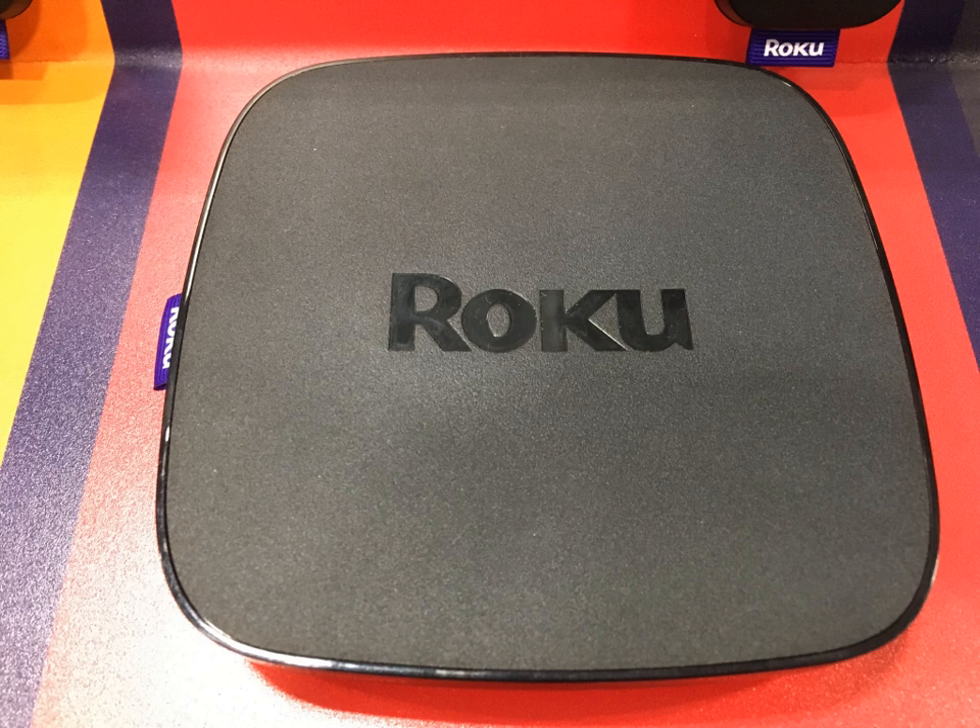The Roku is an open-platform device with a freely available software development kit that enables anyone to create new channels. The channels are written in a Roku-specific language called BrightScript, a scripting language the company describes as unique, but similar to Visual Basic and JavaScript. Developers who wish to test their channels before a general release, or who wish to limit viewership, can create private channels that require a code be entered by the user in the account page of the Roku website. These private channels, which are not part of the official Roku Channel Store, are neither reviewed nor approved by Roku. There is an NDK available, though it has added restrictions.